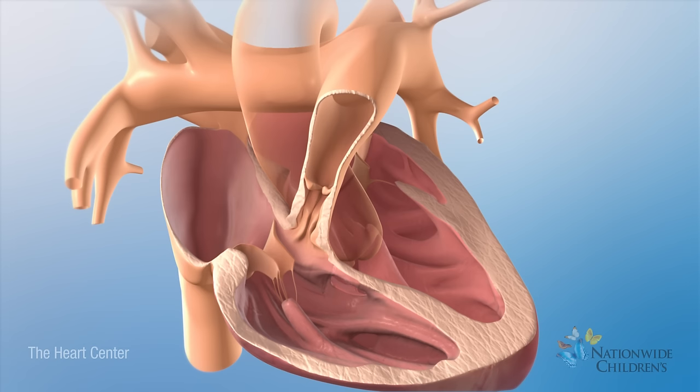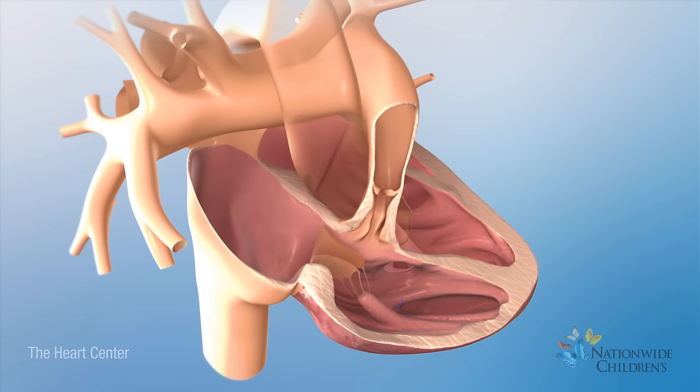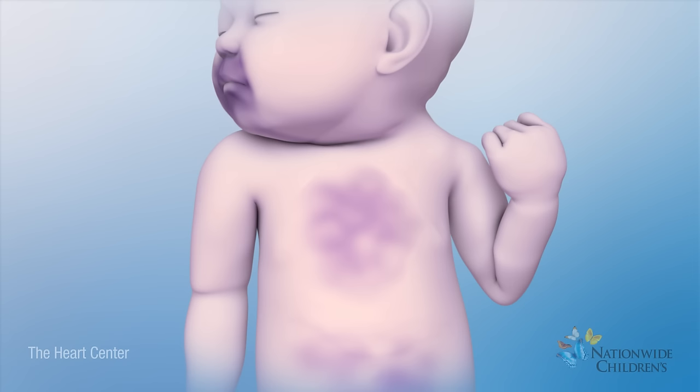Pulmonary stenosis means that the blood vessel going to the lungs, called the pulmonary artery, is narrowed, and the pulmonary valve doesn't open all the way. As a result, less blood reaches the lungs.